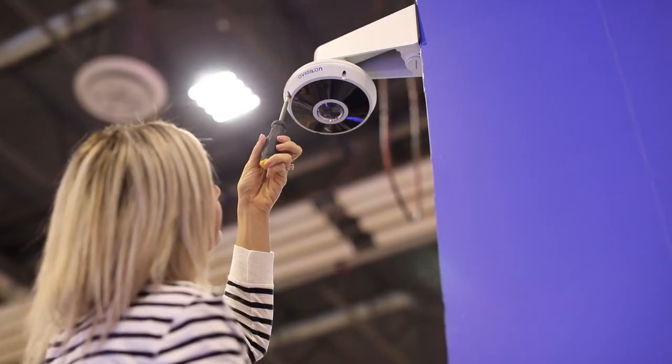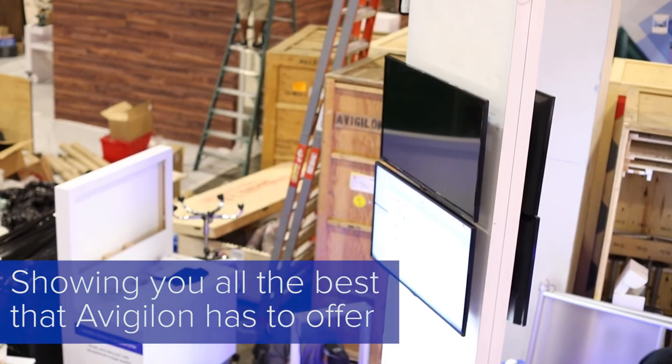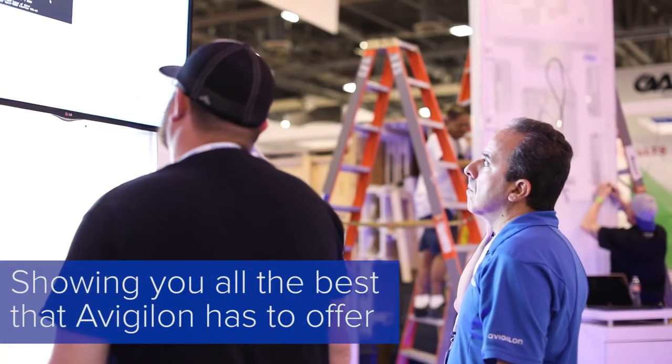We're here before the show starts to give you an idea of what it's like. For the next few days, we'll be taking you around ISC West and showing you all the best that Avigilon has to offer. Join us at booth 22031 to see these and more of our latest solutions.